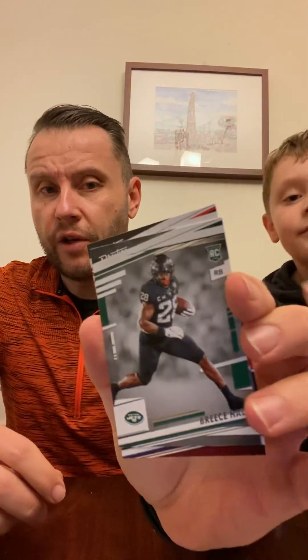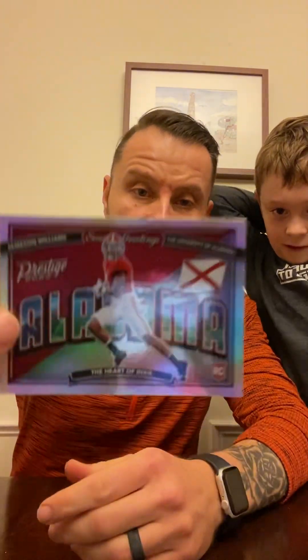Let's look at our good cards. We got Sauce Gardner — not bad. Isaiah Likely — he's a Raven, not bad. Breece Hall — probably going to have a good year next year, rookie card. A couple other rookies here, nothing great. And Donald Driver Living Legends — this is probably the best card we got in the pack, along with the Jameson Williams Greetings from Alabama. These are nice looking cards — looks like the state seal on the back.